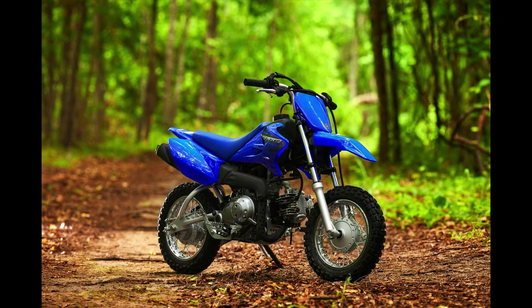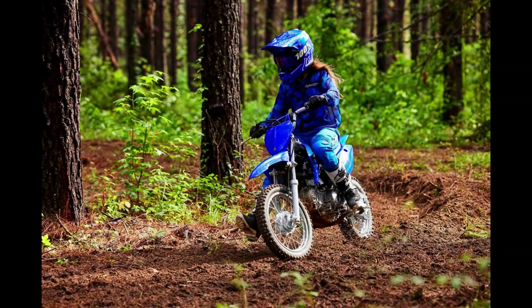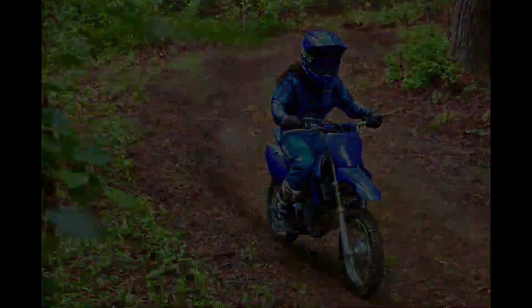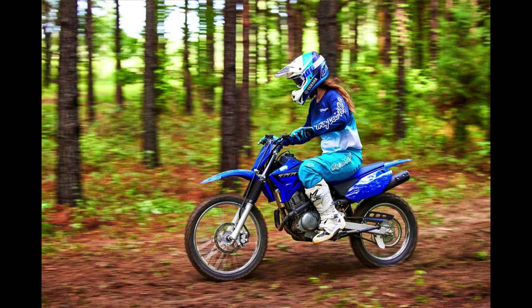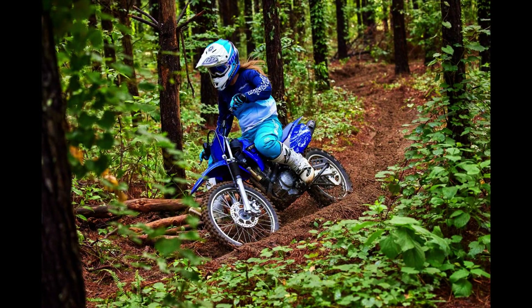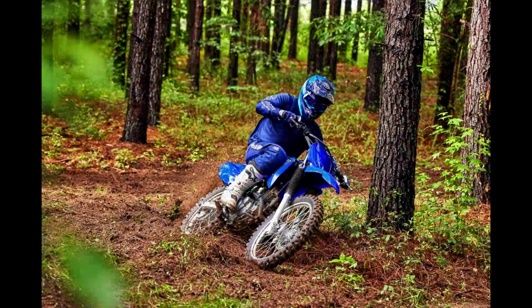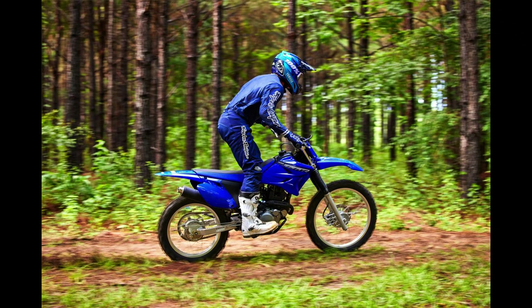The TT110E is 110cc four-stroke, four-speed, 26.4-inch seat height, one-gallon tank, 159 pounds, $2,300. The TT125LE is 125cc four-stroke — they don't list the engine size on this one either — five-speed, 31.7-inch seat height, 1.6-gallon tank, 198 pounds, $3,400. The last trail bike, the TTR230, is 223cc four-stroke, six-speed, 34.3-inch seat height, 2.1-gallon tank, 251 pounds, $4,500.